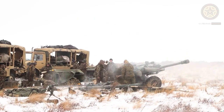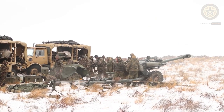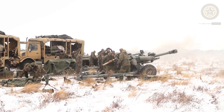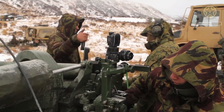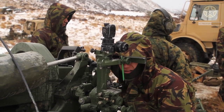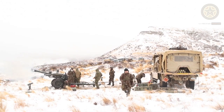Its prime mover in British service was the Land Rover 101 Forward Control. Since the late 1990s, the British military used Pinzgauer vehicles to tow this field howitzer. In Arctic service, this howitzer was towed by a BV-206 articulated all-terrain tracked carrier. This howitzer is light enough to be transported even by a Land Rover Defender, HMMWV, and other light utility vehicles.